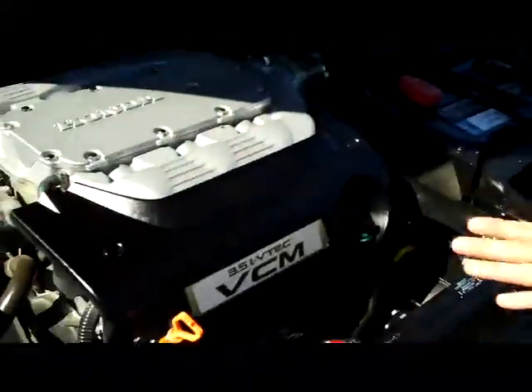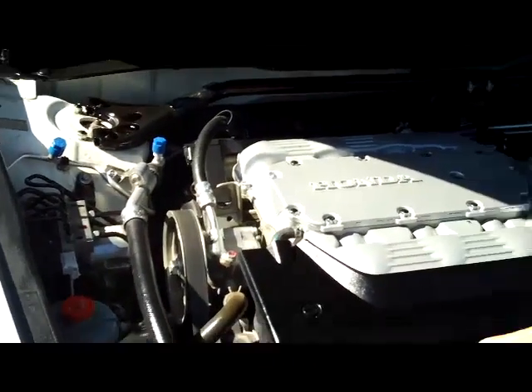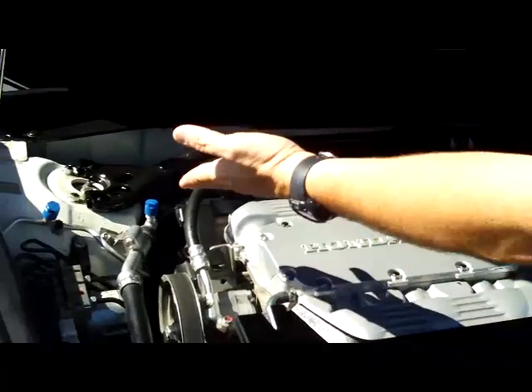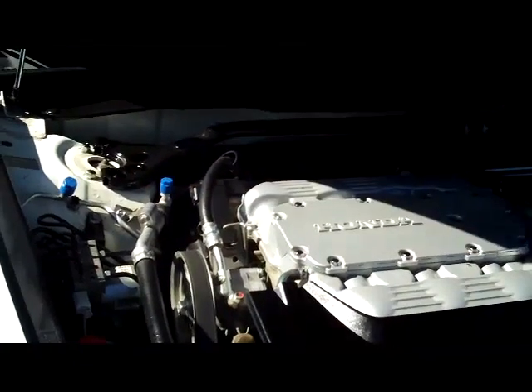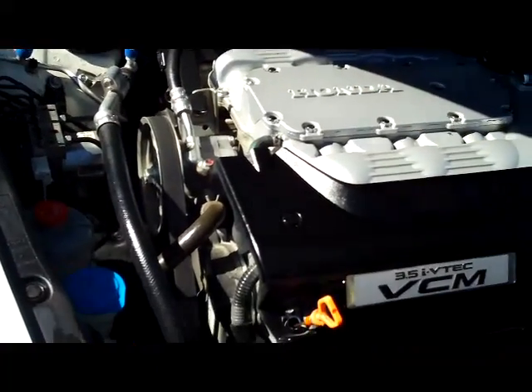We have the 3.5 iVTEC six-cylinder motor with variable cylinder management — it'll shut off up to half the cylinders at cruising speeds to help save you on fuel. It is front-wheel drive with an additional stabilizer bar to help with handling, and four-channel independent analog brakes.